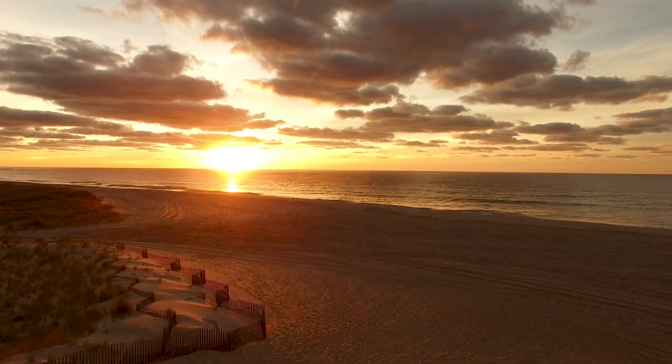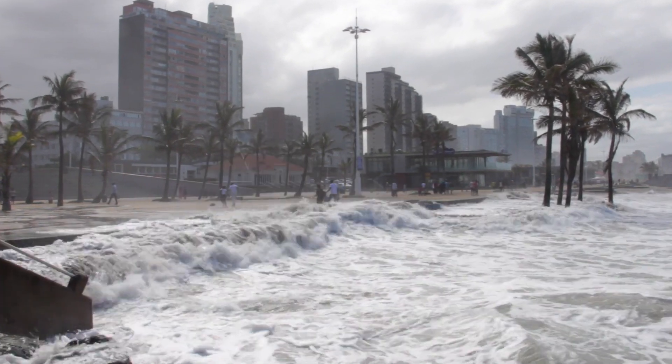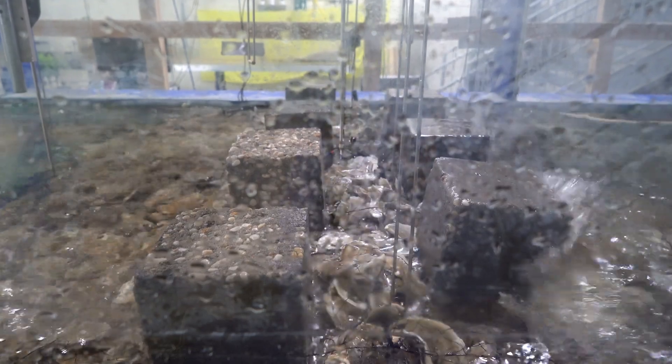There is a general interest in using more environmentally friendly solutions for coastal protection, as opposed to more conventional approaches which require hard engineering solutions for shore protection. This particular project is trying to optimize the design of oyster reefs to get more energy dissipated when the wave passes the reef, which means the shore will be more protected, there will be less erosion, and less force on buildings behind it.